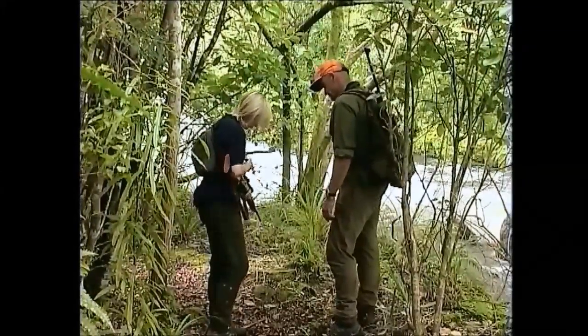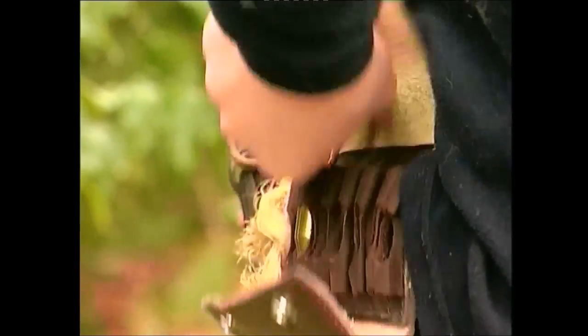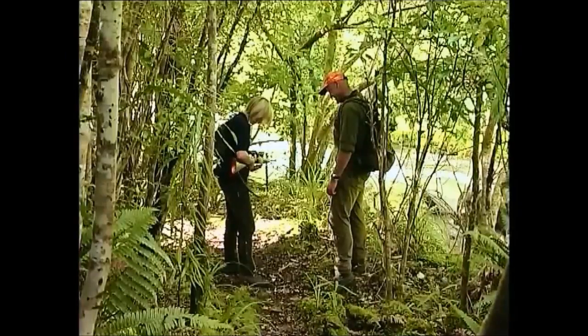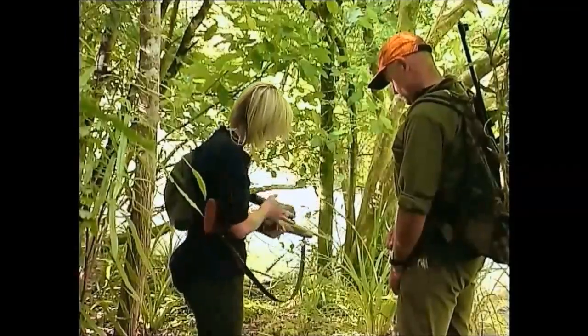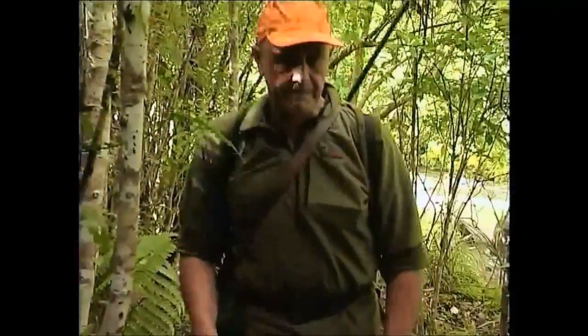When you reach your hunting area, you can load the magazine. When hunting with others, only the shooter at the front of a hunting party should be in a state of semi-readiness.